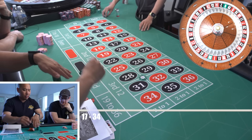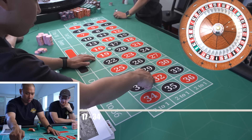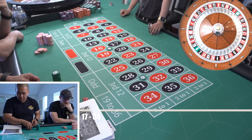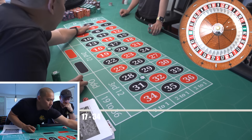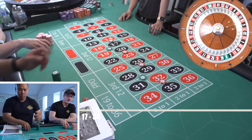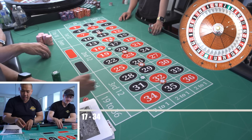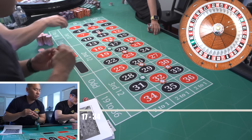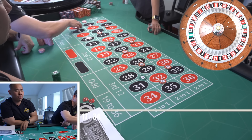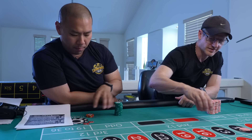You bet the 28-32 corner, 16-20 corner, 4-8 corner. Then you bet nickels on 2, 5, 8, 11, 14, 17, 20, 23, 26, 29, 32, 35. Then you bet $10 on 6, 9, 18, 21, 30, and 33. That's the full $135 layout.